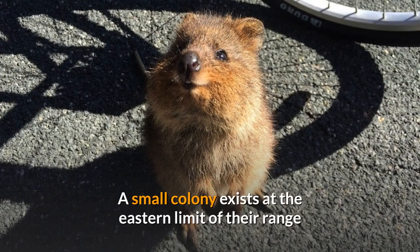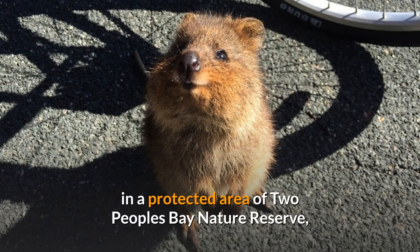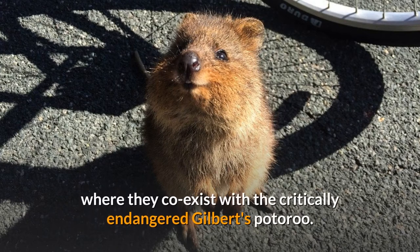A small colony exists at the eastern limit of their range in a protected area of Two People's Bay Nature Reserve, where they co-exist with the critically endangered Gilbert's potoroo.